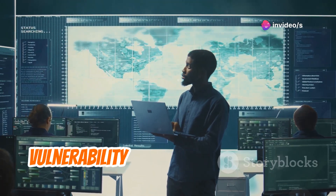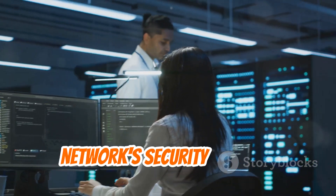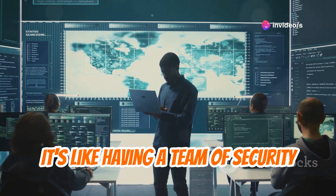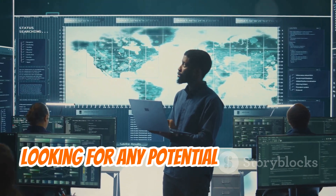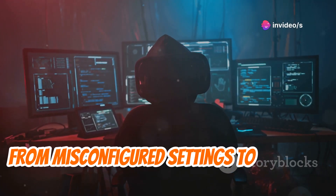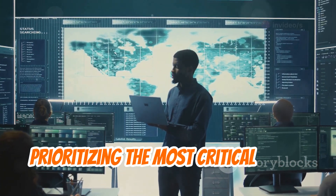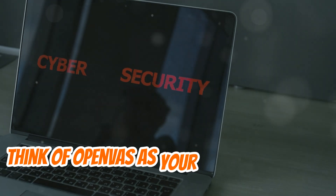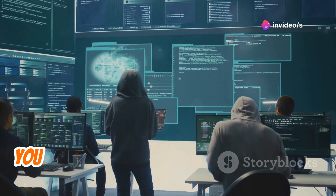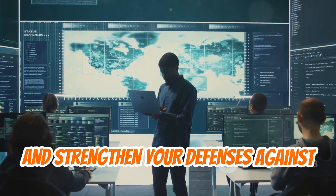Welcome to comprehensive vulnerability scanning with OpenVAS. This powerful open-source tool provides a deep dive into your network's security posture, identifying and prioritizing vulnerabilities that need your attention. OpenVAS scans for misconfigured settings, outdated software, and known exploits, then provides a detailed report prioritizing the most critical issues. Regularly scanning with OpenVAS gives you valuable insights into your security posture and helps strengthen defenses against potential threats.